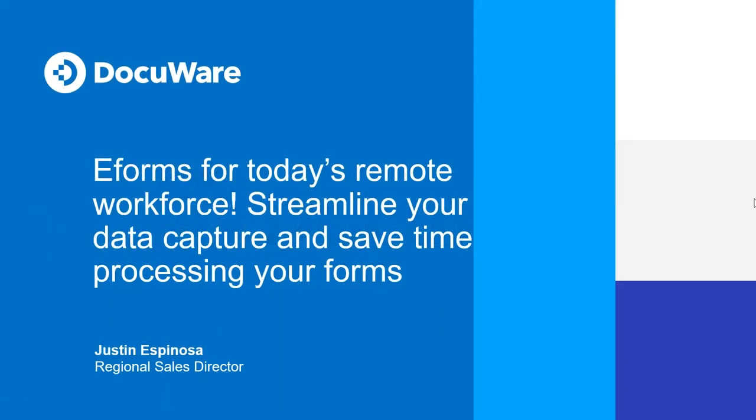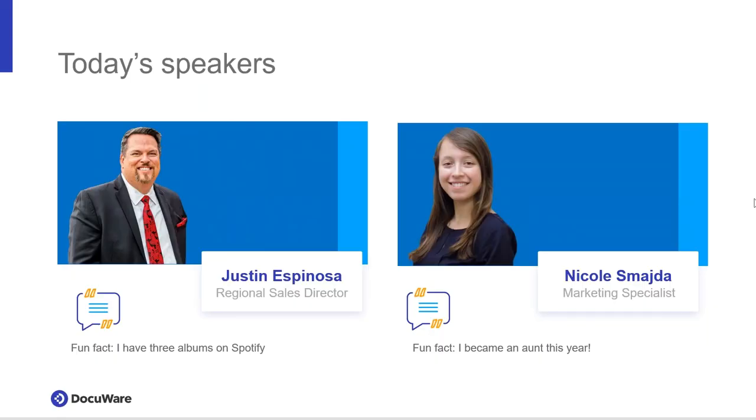Thanks for joining us today. We're going to talk about smart e-forms, how to streamline your data capture, and save time processing your forms. My name is Nicole Schmeida. I'm the marketing specialist here at DocuWare, and I'll be moderating the polls and Q&A during the session today.